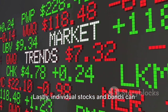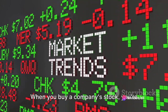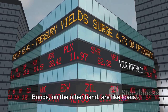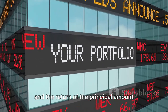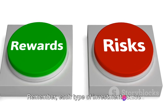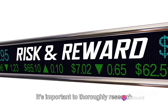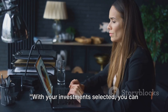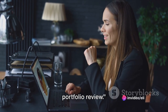Lastly, individual stocks and bonds can make up a portion of your portfolio. When you buy a company's stock, you're buying a piece of that company. Bonds are like loans you make to a company or government in exchange for periodic interest payments and the return of the principal amount when the bond matures. Remember, each type of investment comes with its own set of risks and potential rewards. It's important to thoroughly research each investment and consider how it fits into your overall portfolio. With your investments selected, you can move on to the final step: regular portfolio review.